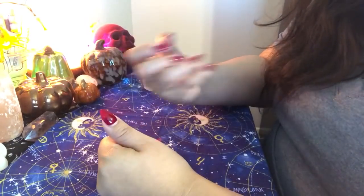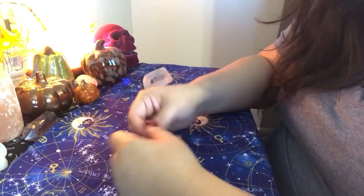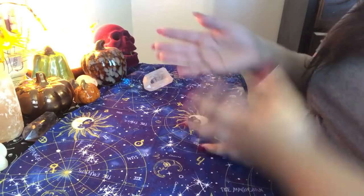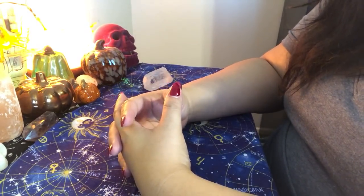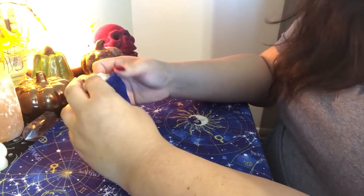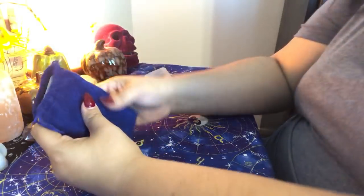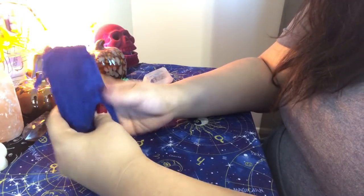The most I've seen this deck sell for on eBay was $800 — it was ridiculous. I've seen it for $400, and every so often it'll pop up for maybe $100 to $200, and it gets taken quickly at that price. I had seen a listing for Oracle of the Radiant Sun on eBay for $70, coming from a different country plus $20 shipping, so I paid $90. It didn't come with a book — just the cards. When I received it, I knew instantly it was a fake.